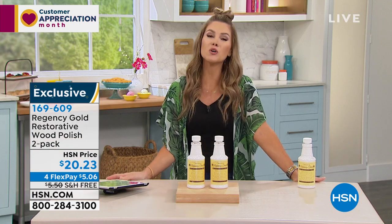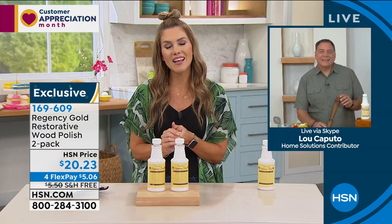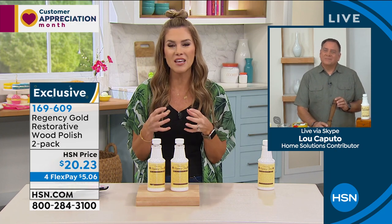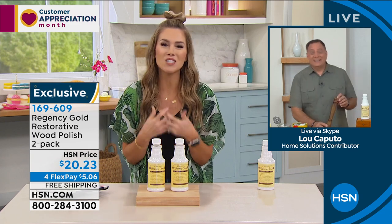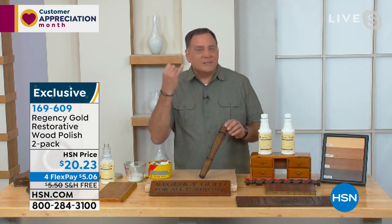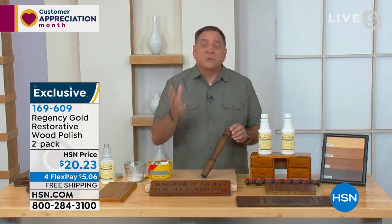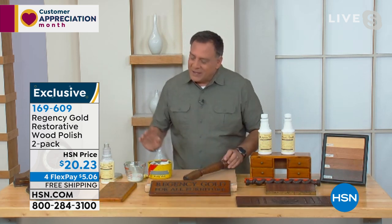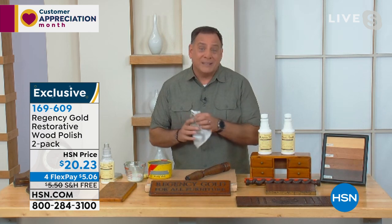Let me introduce Lou Caputo, who will show us all the ways we can use Regency Gold. It's a real customer favorite — there's something wonderful about seeing old things look new again, especially sentimental pieces. Regency Gold is non-toxic, non-caustic, safe around kids and pets, actually good for your skin, and biodegradable. It was developed 126 years ago by a French wood polisher — back then these formulas were trade secrets, upon penalty of death if revealed.